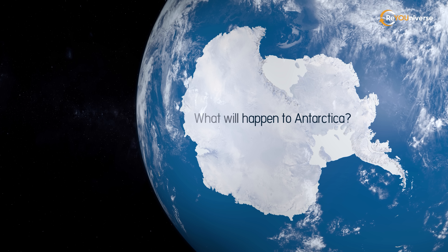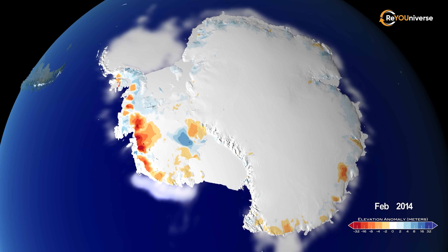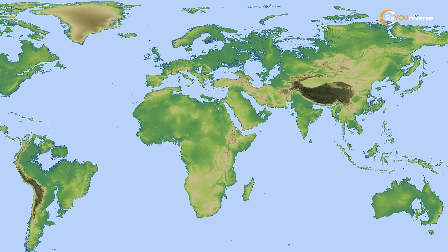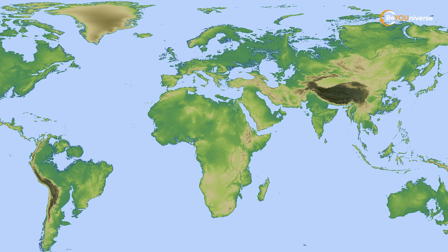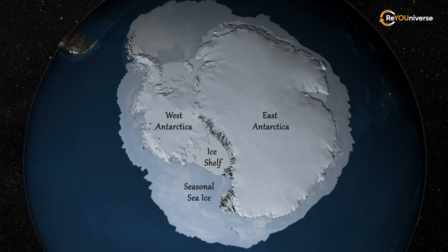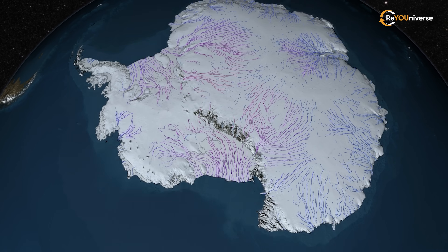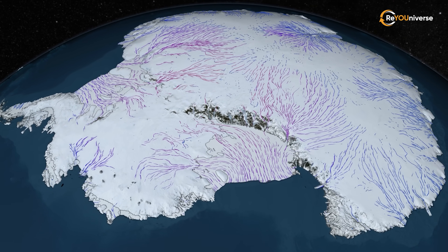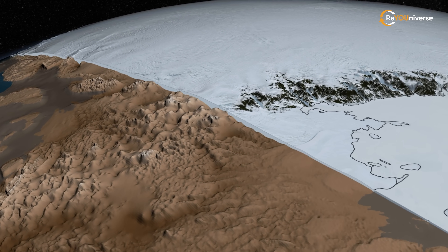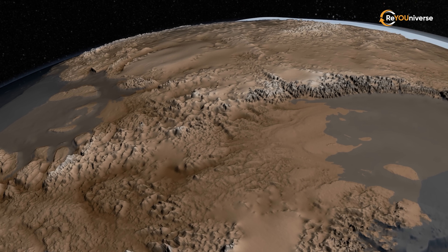What will happen to Antarctica? Contrary to some predictions, the outlines of the continents will not be completely unrecognizable. A time traveler into the future will be able to recognize the contours of Australia, both Americas, and Africa — but will be amazed and puzzled by Antarctica. The familiar contours of Antarctica are an illusion created by our current climate. In fact, even at the current level of the ocean, if we remove all the ice from Antarctica and leave only the land, we will see a group of large and small islands. When all the ice caps melt, it will be covered by water or become a large archipelago.